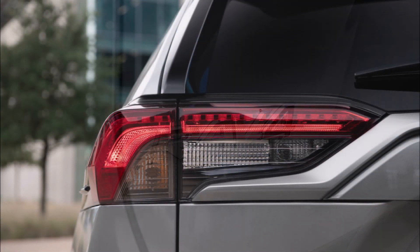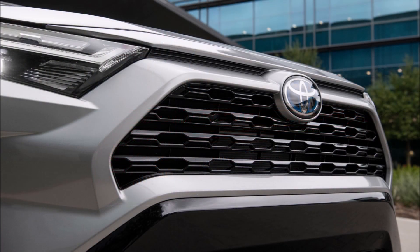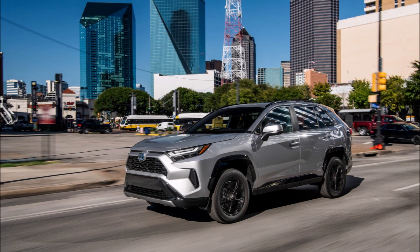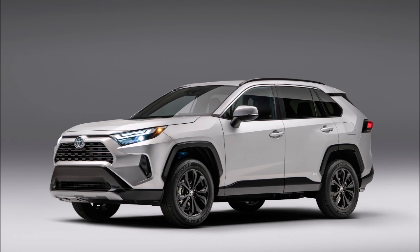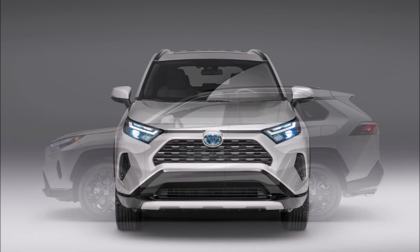The new XSE hybrid gets vertical fog light units just like the XSE Prime. All trims come equipped with a locking glove box and LED interior lamps, while the XLE and above trims now boast illuminated switch gear. People who opt for the Limited grade will also find eight-way power adjustable seats.